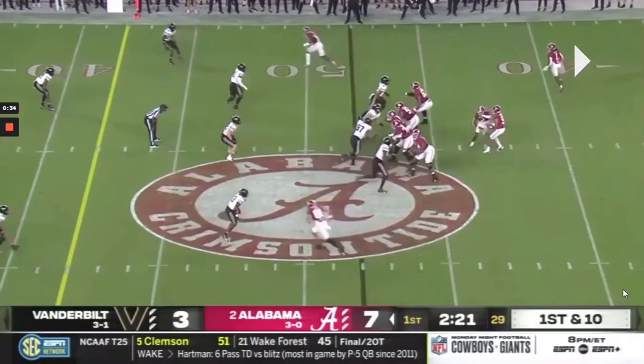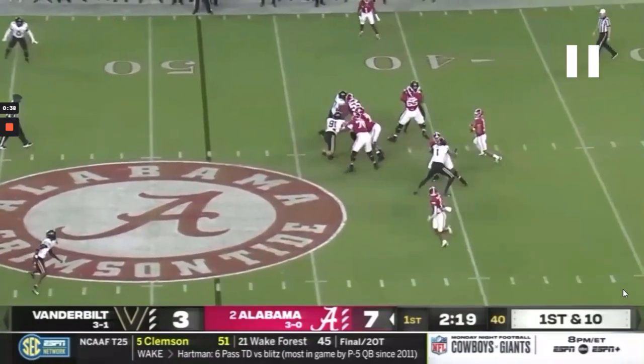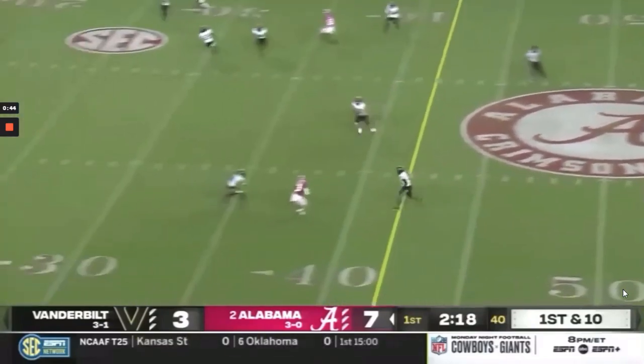Similar thing here, where he's not just going to use his eyes — it's his eyes and his shoulders — to look to the flat subtly and quickly to move this defender down, then reset and hit the window in behind.